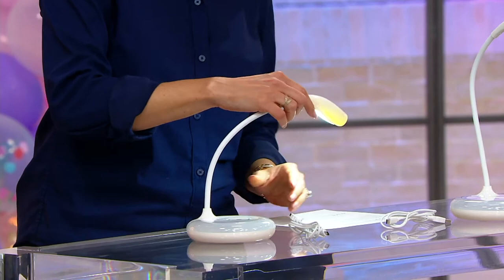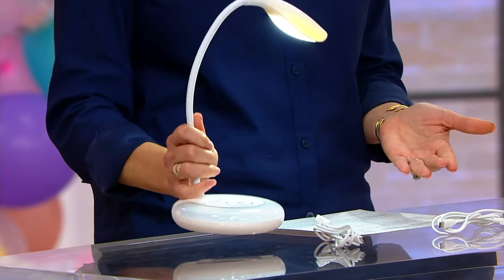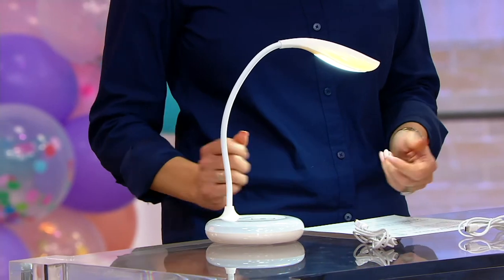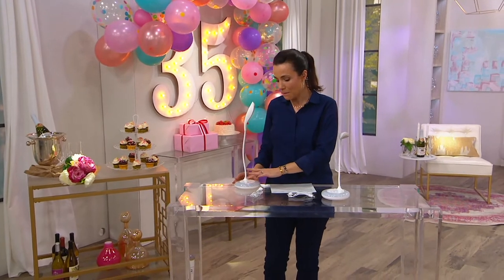Maybe I'm going to be knitting. Maybe I want this by my bedside table and I'm reading. Maybe I even have it on a table beside me while I'm doing some stitch work. Really super cool. Kids will love these, and for anyone who crafts, even better.